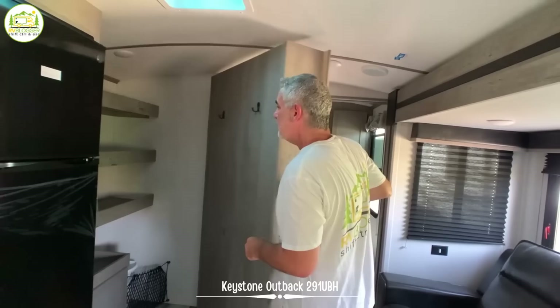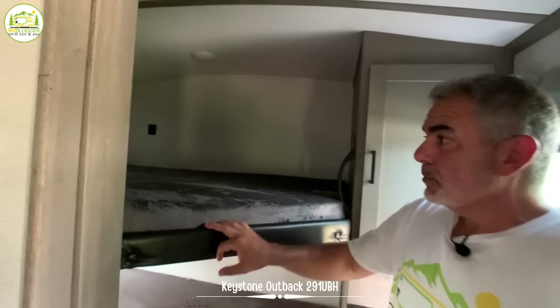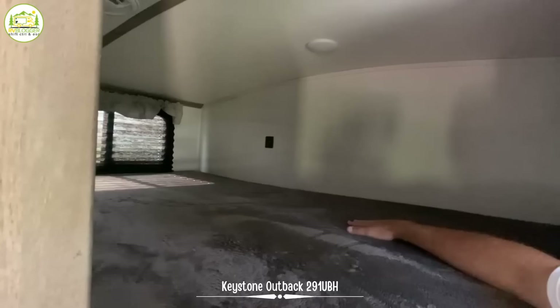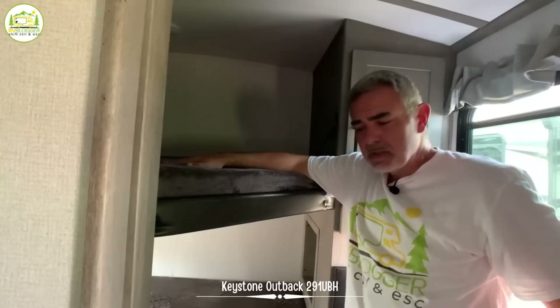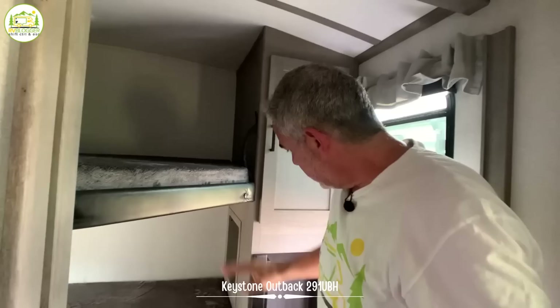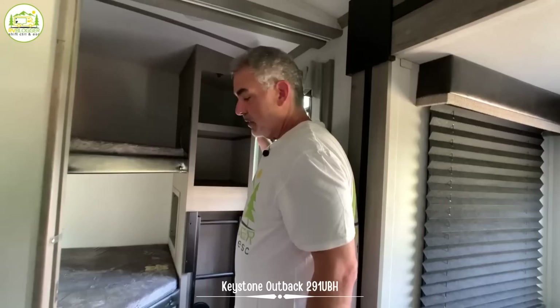As we wrap around past there, we get to the back of the trailer, which has a couple of bunk beds. These bunks are nice and wide — you could sleep two small kids very easily. Each bunk has its own set of USB ports, lights over top, and a window. The top bunk has a weight limit of 150 pounds, and the bottom bunk has a weight limit of 300 pounds. There's also a little cubby back behind here, a little ladder to climb up to the top bunk, and even more storage space.